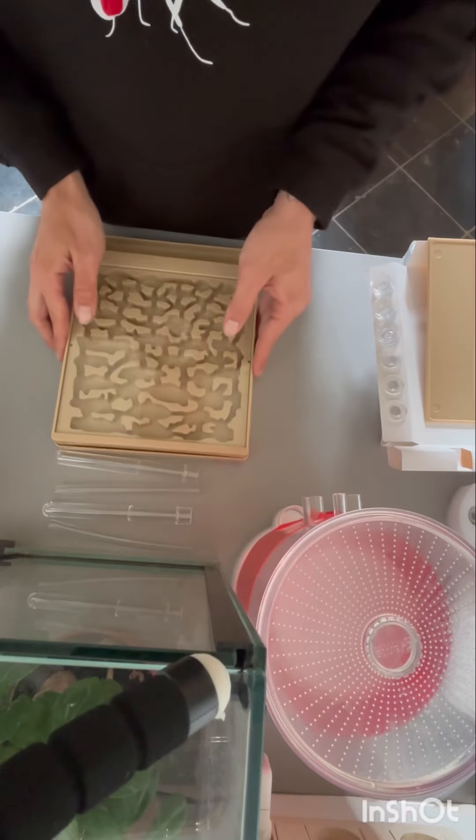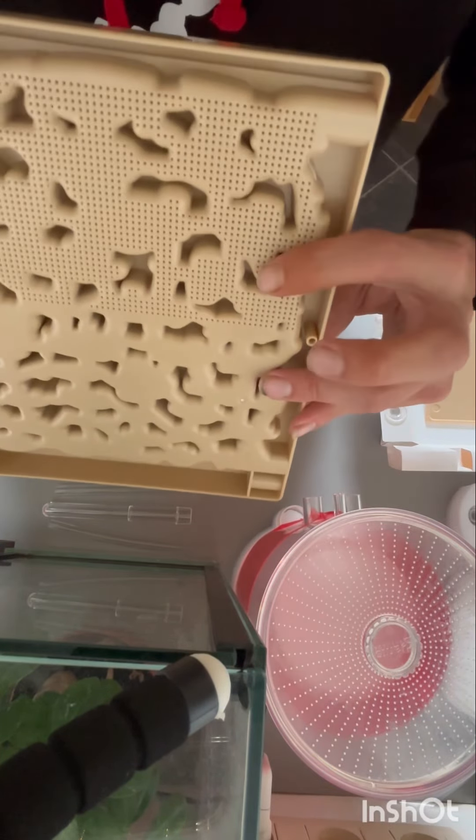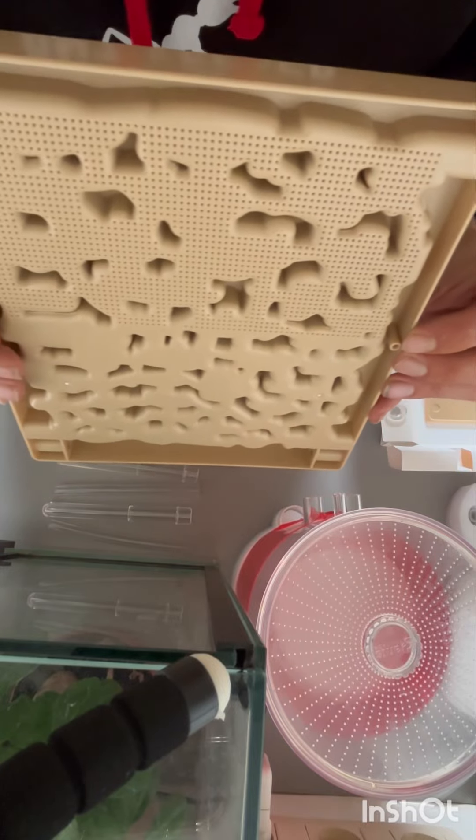There is also a hole for a heating cable so it will get the temperature the ants need. The nest consists of two parts: one, the nest itself, and two, the hydration chamber. Underneath the nest you can see small holes so the water can evaporate through there.